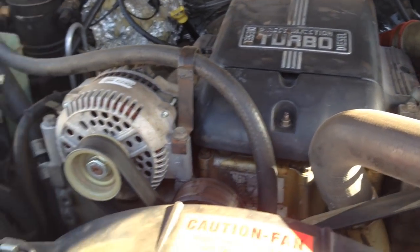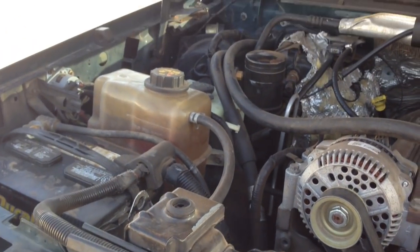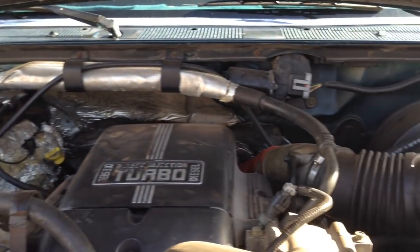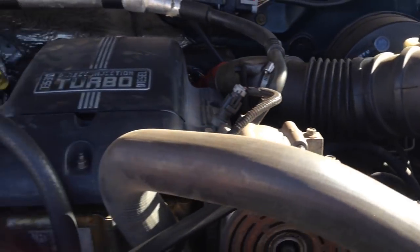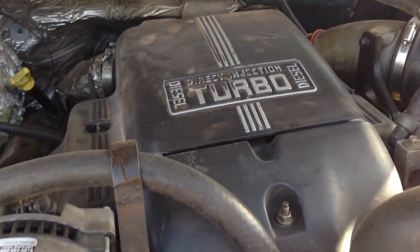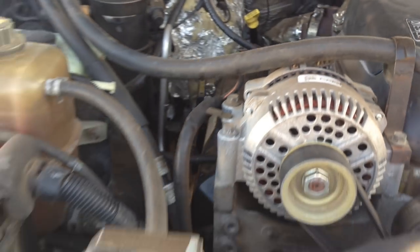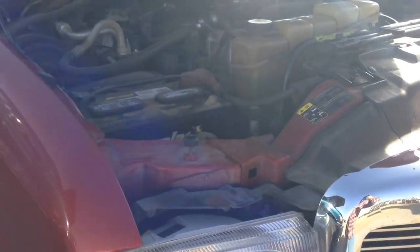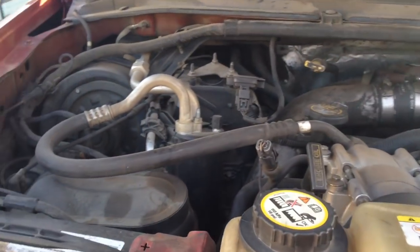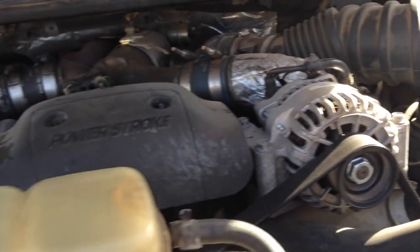Looking at the engine bay of the OBS truck, it's actually not terribly complicated. You can definitely see my aftermarket 6637 air intake — I've still got the 7.3 turbo cover on it. Now looking at the Super Duty, you can see there's a heck of a lot more going on underneath the hood here, and they definitely look quite a bit different.